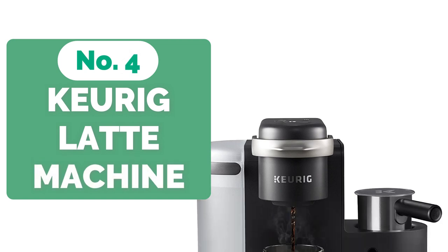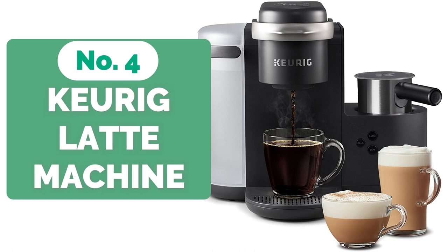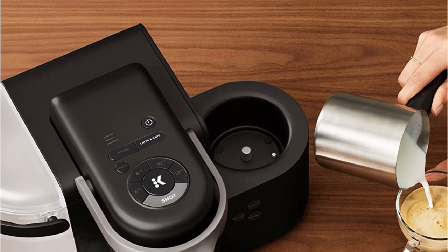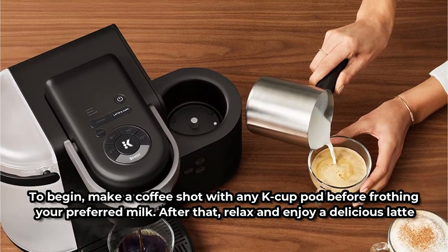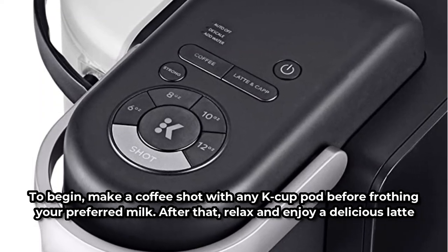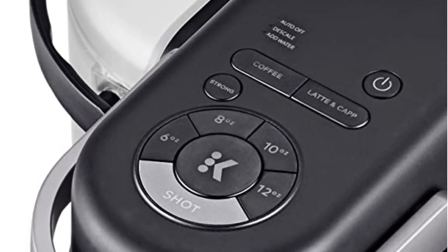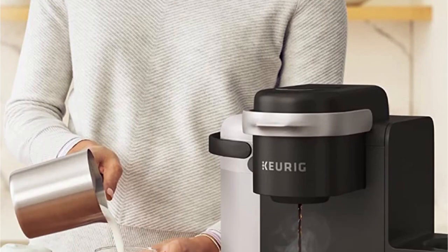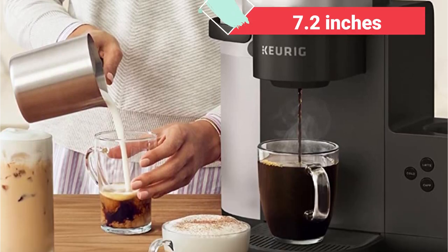At number 4 is the Keurig K-Cafe Latte Machine. The Keurig K-Cafe Coffee Maker is unquestionably one of the best latte makers for home use, with several features that work together to create the ideal coffee cup. Its simple three-step technique streamlines preparing a great latte: make a coffee shot with any K-Cup pod, froth your preferred milk, then relax and enjoy a delicious latte. It heats up and makes coffee in one seamless operation, saving you time. It also has an auto-off feature that saves energy by shutting down the machine two hours after your last brew, and it can hold containers up to 7.2 inches tall and is travel mug compatible.